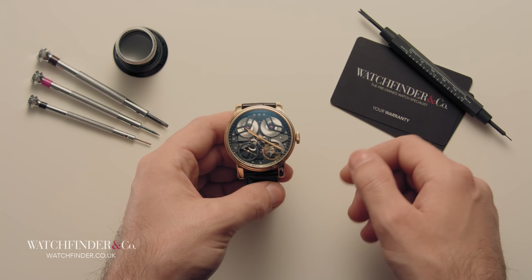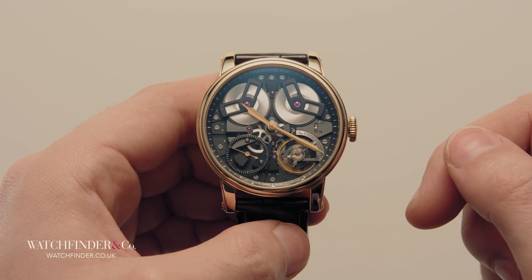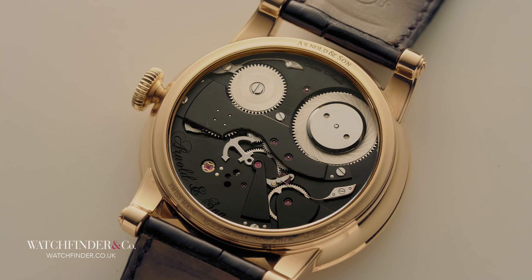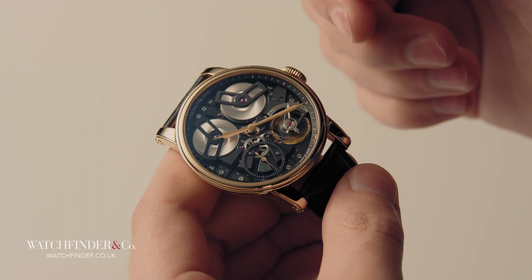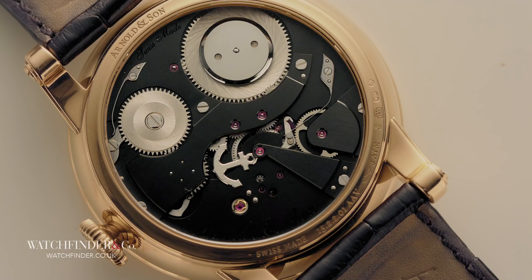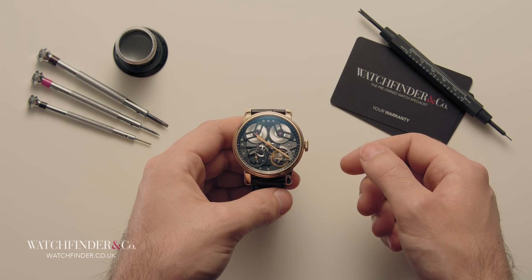If you're familiar with skeletonised and open-dialed watches, you'll notice something odd about Arnold & Son's TB88. The TB88 is backwards. All the other watches here — and pretty much every other movement ever made — follows the same basic structure: the powertrain goes at the back. This is for one very simple and sensible reason: if a watchmaker needs to access the moving parts for inspection or regulation, they can do so by simply taking the case back off. You don't need to take the movement out, the dial off, etc.